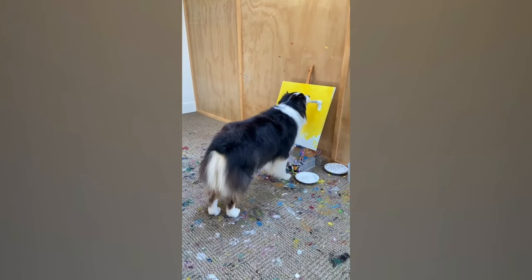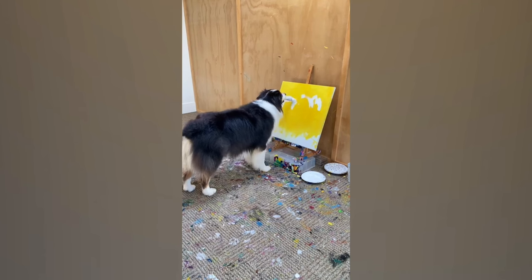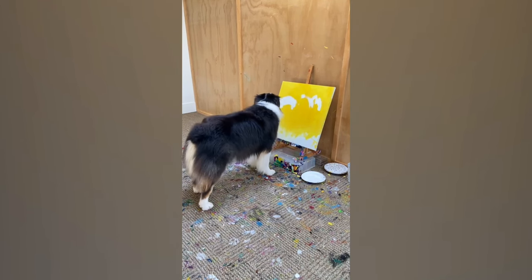This dog's got talent! With his artistic skills and unique color choices, he's like the Picasso of the canine world, creating masterpieces with every pawstroke.